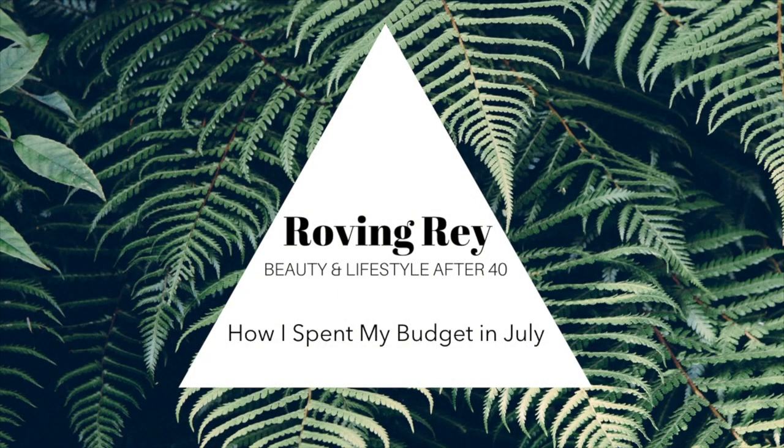Hey everybody! Welcome back to my channel. My name is Deanna. Thank you so much for being here. Today I'm going to share with you a small haul of things that I decided to spend my money on in the month of July. Since I am on a low buy, I'm not buying a ton of new makeup. I did get a few things to take the place of some stuff I recently decluttered — I just did a declutter video, linked in the description. I mainly focus on replacements and little items that are going to add value to my wardrobe or accessories. Let's get started with some of my replacements first.